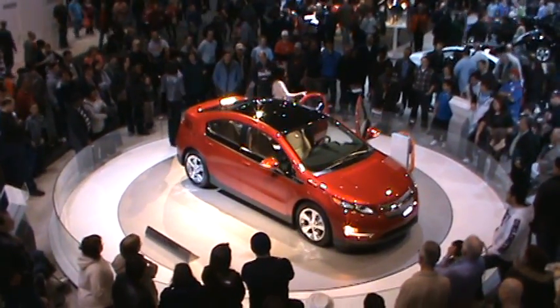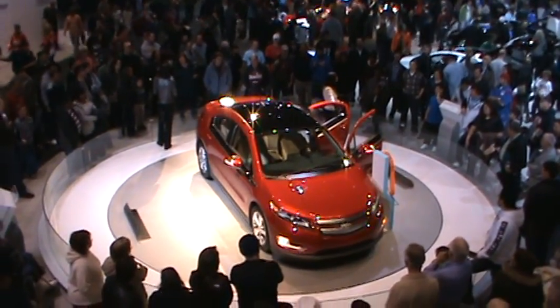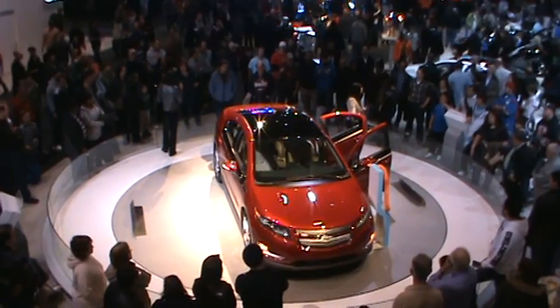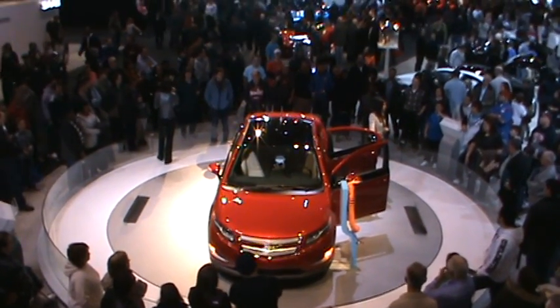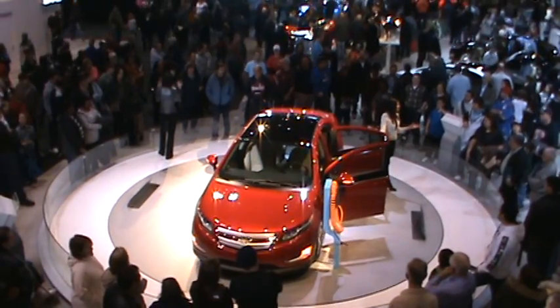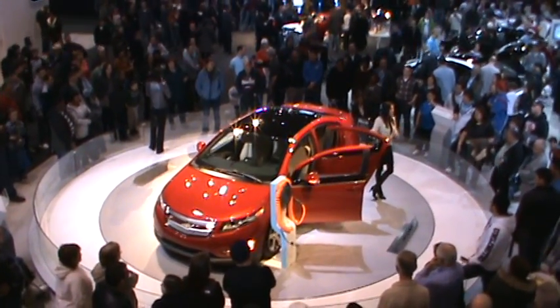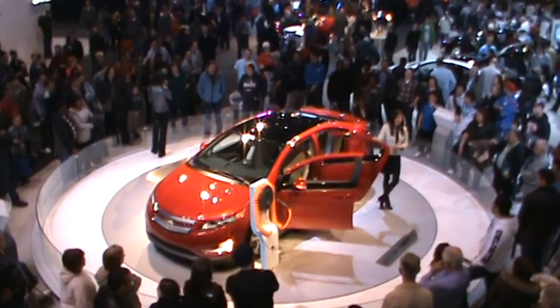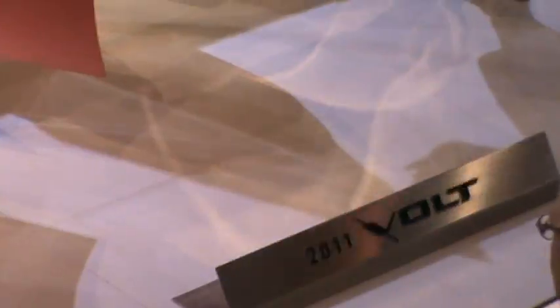Now that I've shown you how to charge the Volt, you're probably wondering what this is going to do to your electric bill. I'm happy to tell you that on a national average, it's about $1.50 a charge. That's right — $1.50. That is probably less than a cup of your favorite coffee, and I certainly know it's less than the price of gas these days.